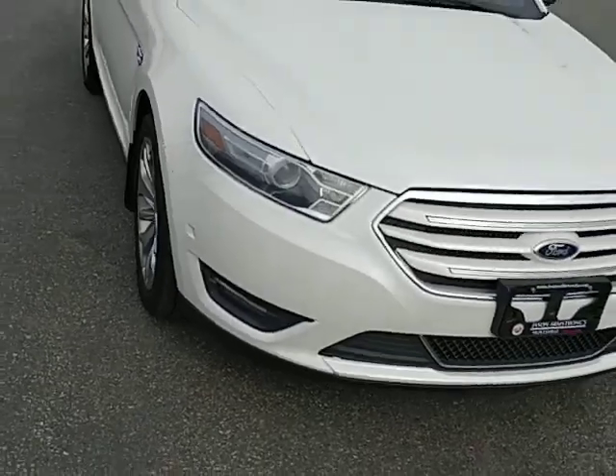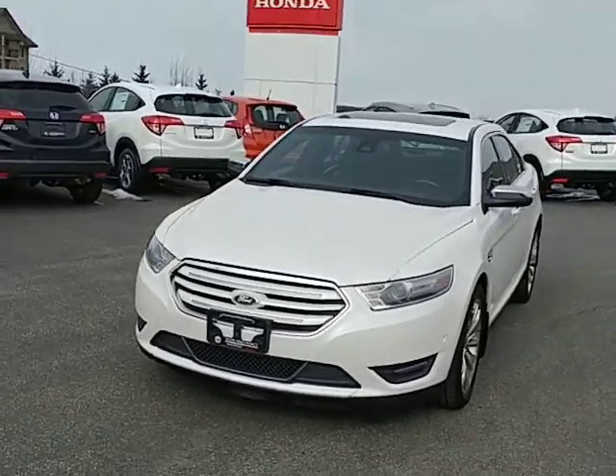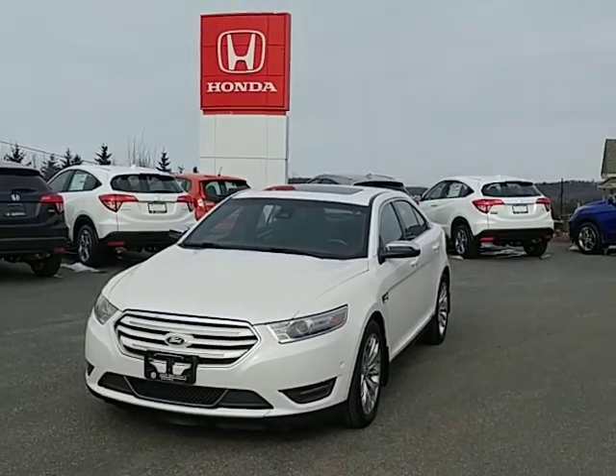Having said that, we do have white touch-up pens for Honda. Maybe I could match one up and see if we can't sort of get that covered up for you. But if you have any questions, my name's Darwin at Huntsville Honda. The number here is 705-789-5333. Talk to you soon.